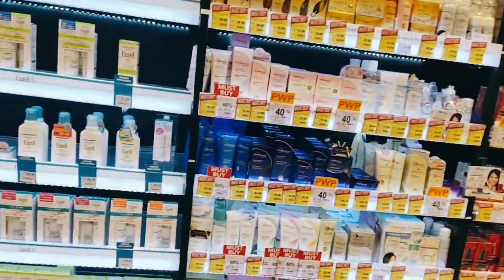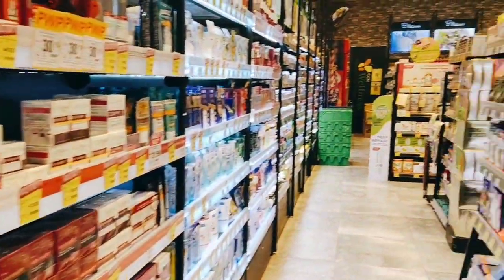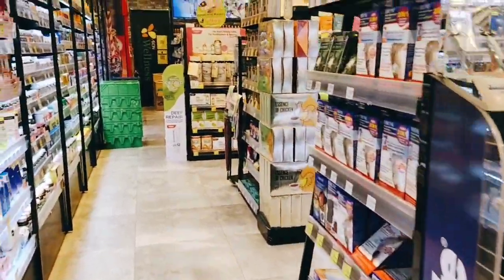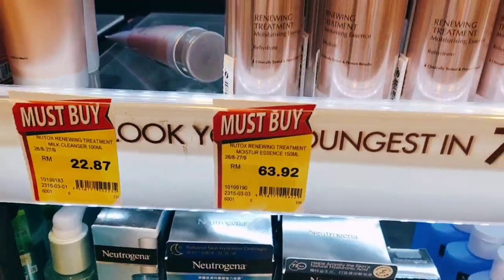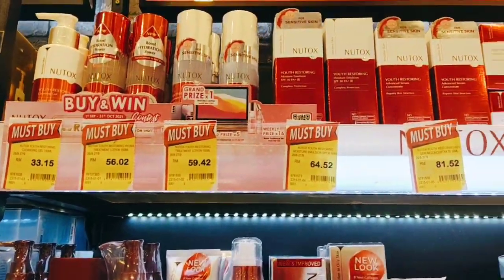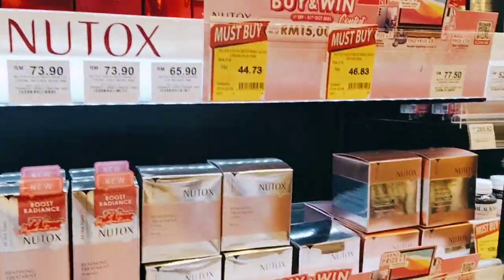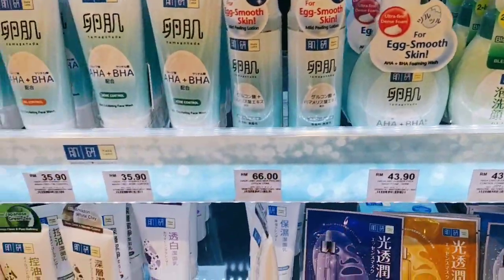You guys can see that the store is quite big — everything is available here, you don't need to go to any other shop. This product is also on sale. You guys can see the price and the promotion — new stock coming in too.